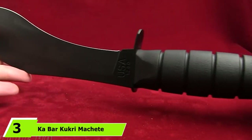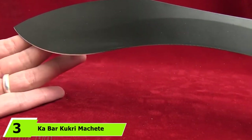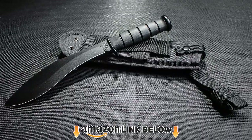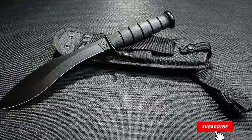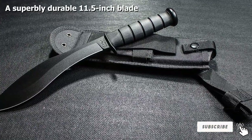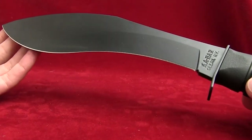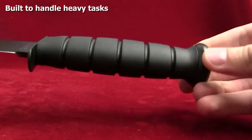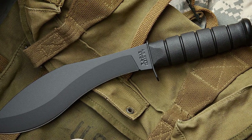The number three position is held by the Ka-Bar Kukri Machete. It's a compact tool with a well-crafted 1085 carbon steel blade that's great for hacking and chopping. The blade offers excellent durability and will not flex even under heavy stress. The 11.5-inch blade isn't the longest but works well as a hatchet or even a small axe, and can be sharpened easily.